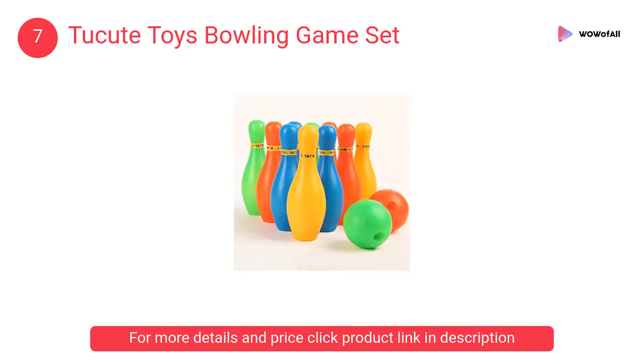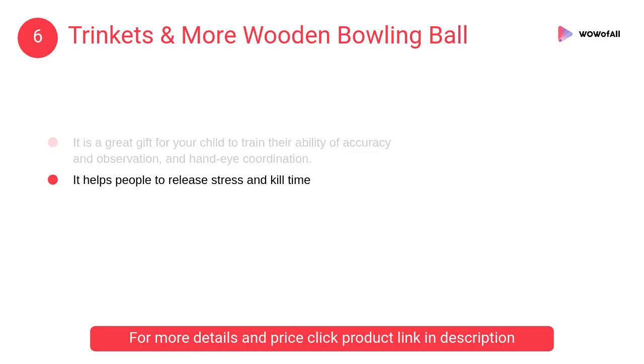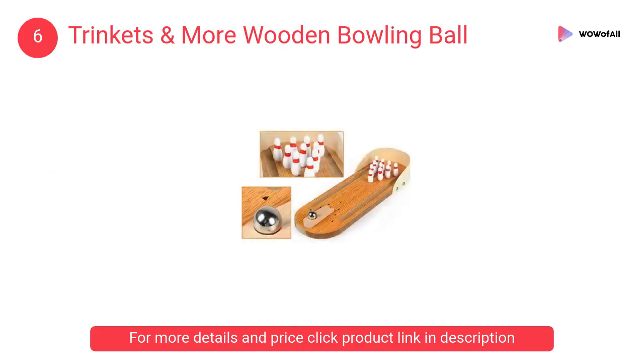At number 6: Trinkets and More Wooden Bowling Ball. This mini bowling alley gives you an authentic feel of the bowling game. Miniature pins and a metal ball increase the fun factor, and it can be easily carried and moved around.